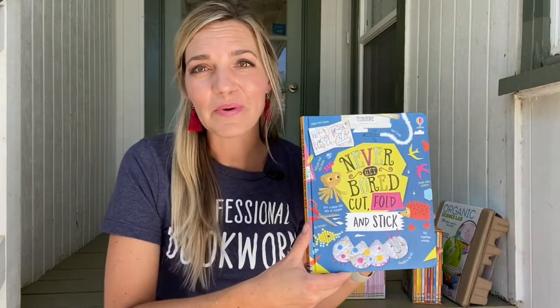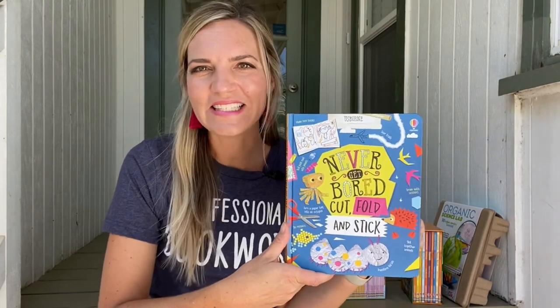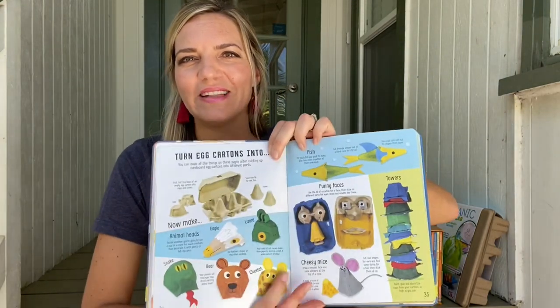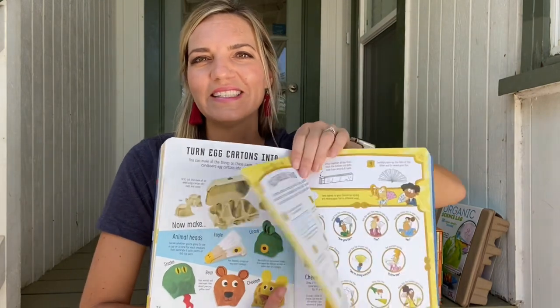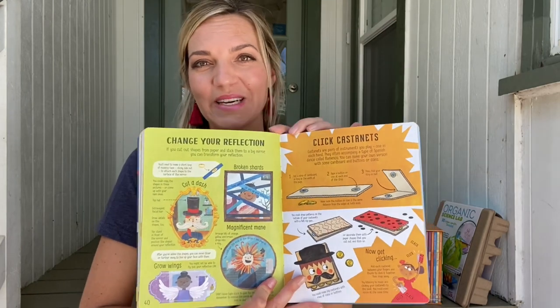Our Never Get Bored series — this particular one is Cut, Fold, and Stick — also sneaks in some procedural reading. You have to read to complete the activities, like mosaic, paper tricks, spinner games, mini golf, and more. I'm talking hours of fun in these books.